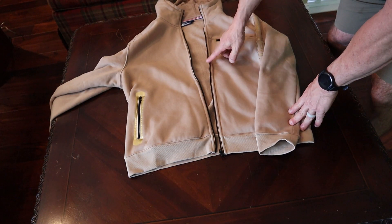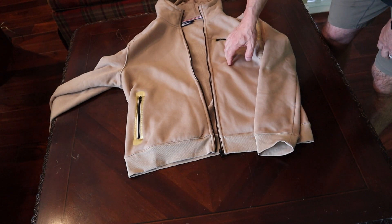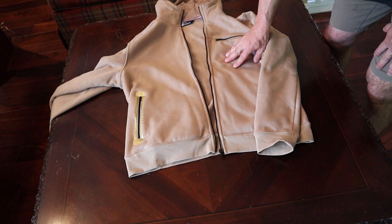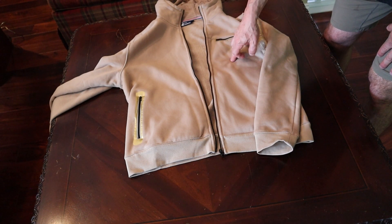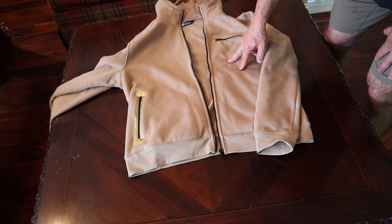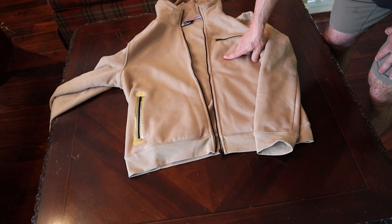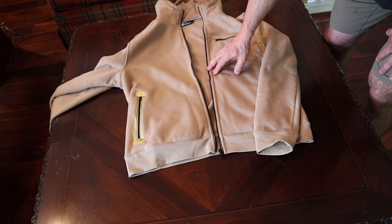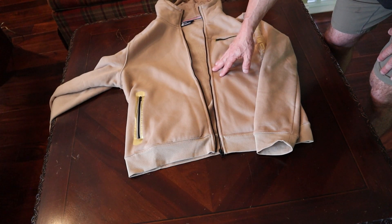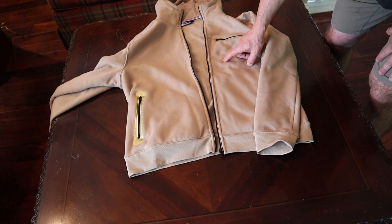One last callout — the zipper itself is what we call windproof and waterproof. The jacket is not waterproof; the cotton in it is going to absorb moisture, so if you get caught in the rain you're going to get wet. But this zipper being windproof is a nice feature because on a cold, windy day it's going to keep the wind out and keep the heat in. In that sense it's a very functional zipper.